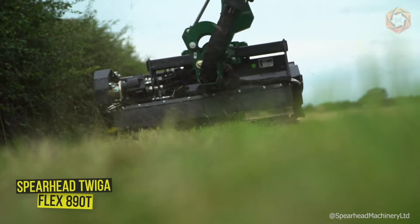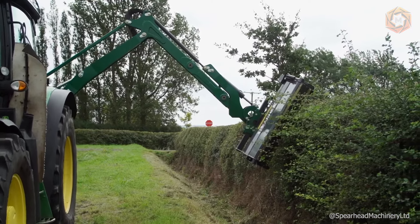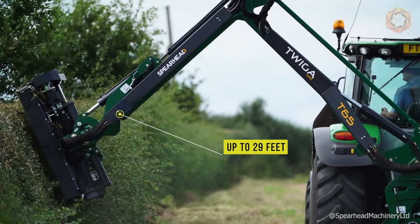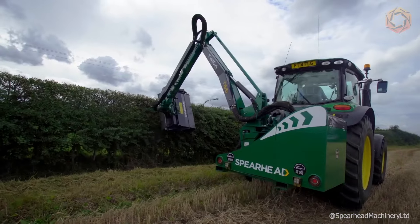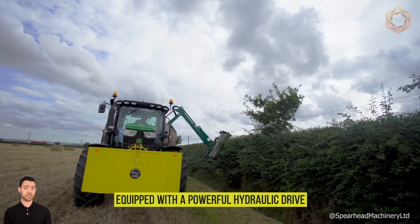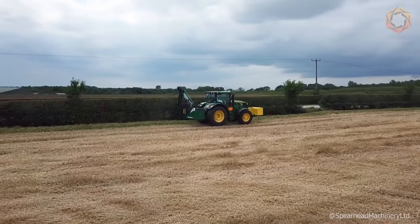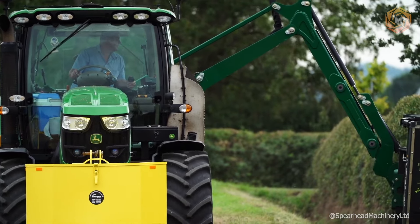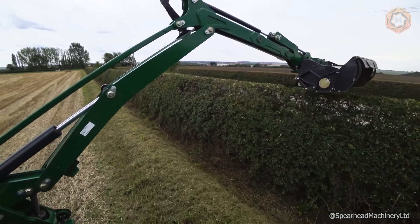Want to know the secret to flawless roadsides and neat greenery? It's the Spearhead Twigga Flex 890T. With its telescopic boom reaching up to 29 feet and the ability to cut in any direction, this wonder trimmer can handle any bushes and trees that dare to stand in its way. Equipped with a powerful hydraulic drive, the task of transforming your territory becomes no more challenging than a walk in the park. It doesn't tire or complain about heat or cold — only tasks.